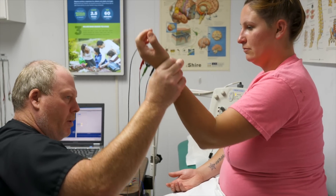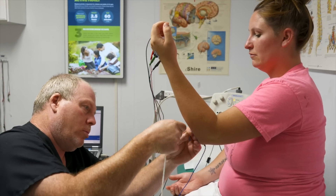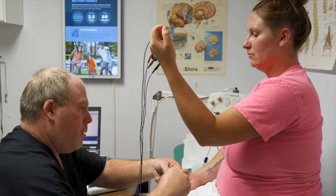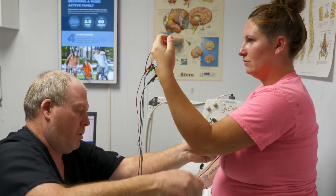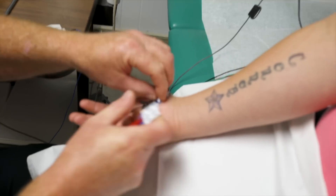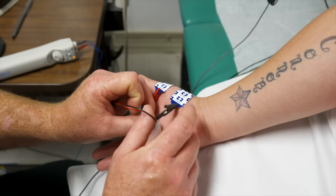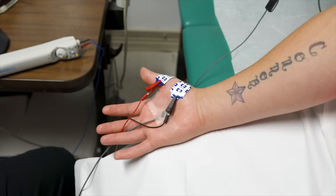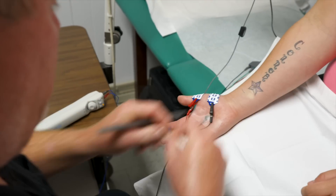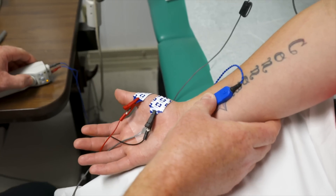Bend your arm up — up, up, up, and hold. Right there. Bend your arm up. Okay. 2.5. This one's kind of a zinger. Repeat the same nerves, let me get this guy. Here we go, and hold.